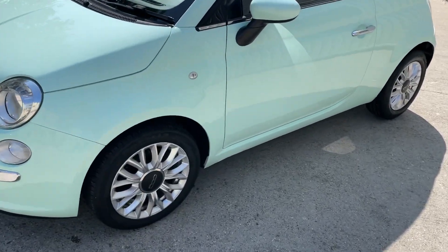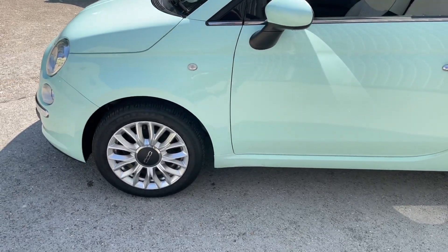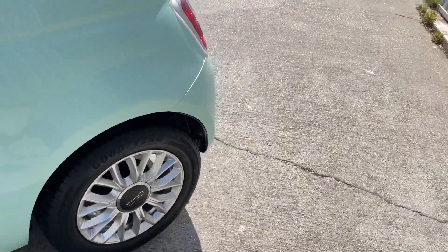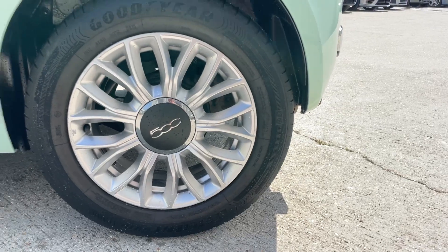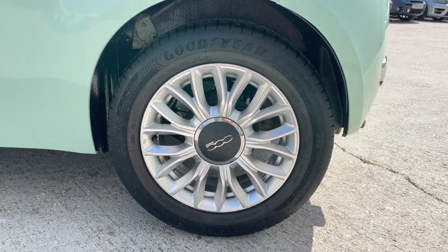It sits extremely well on the multi-spoke alloy wheels, which are shod in tyres with ample amounts of tread remaining. You've got a Goodyear premium tyre fitted to the rear. It's a 15-inch set of alloy wheels which have just minor markings to note.